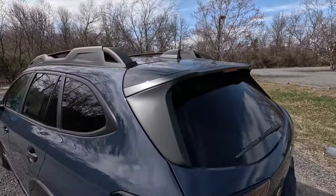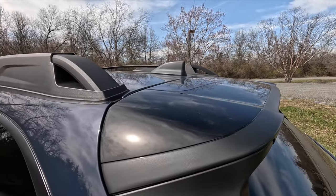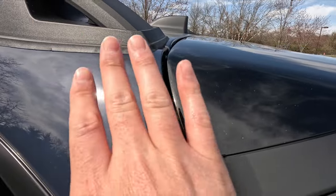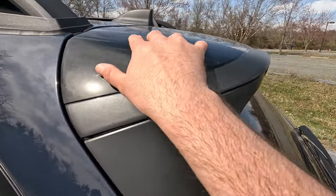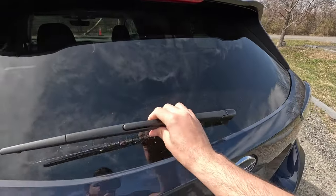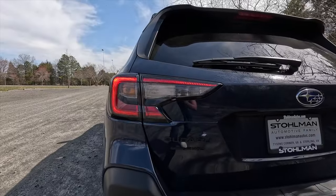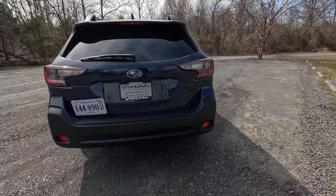Here's a rear three-quarter shot of the Onyx Edition XT. Up top you have a satin black shark fin antenna and a gloss black roof spoiler — you can see the two-tone effect with the Cosmic Blue Pearl body and gloss black spoiler. You also get your third brake light up top, a rear window defroster, a single-speed rear wiper, and standard tail lights.